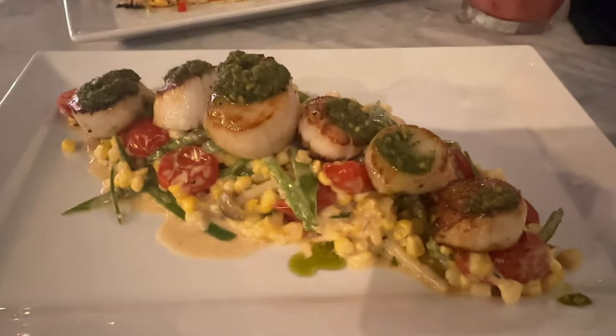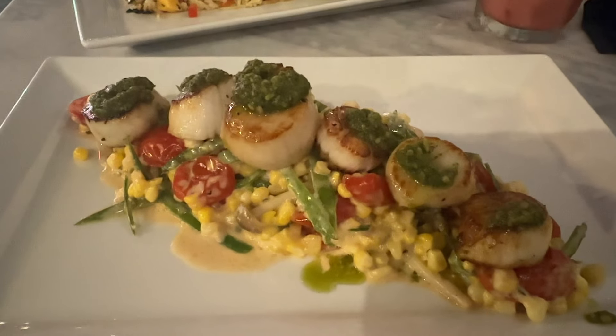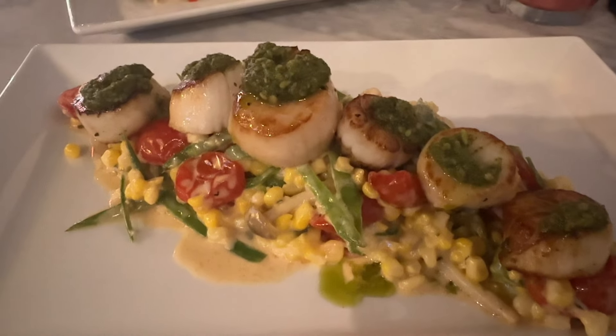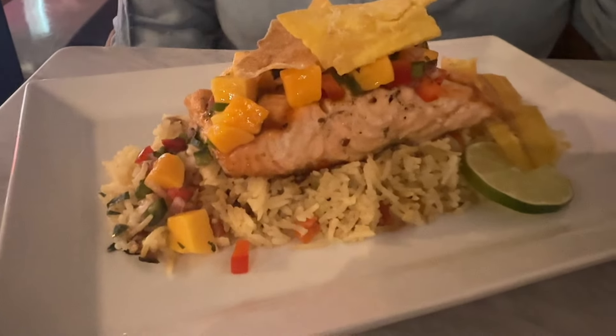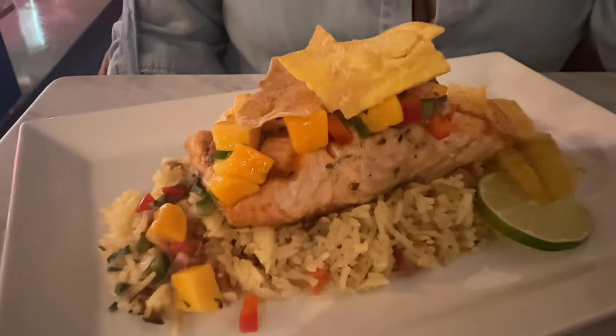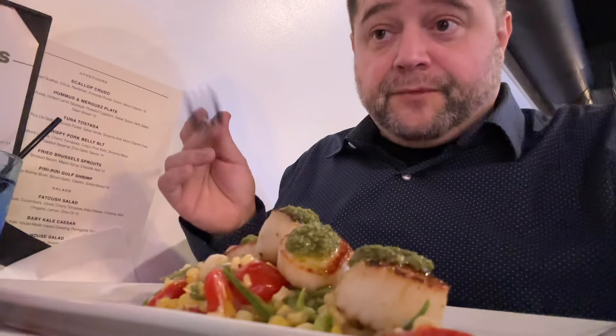Our entrees have arrived. This is the seared scallops — it has a corn and mushroom succotash with New Bedford sea scallops and a pesto over the top. It looks delicious. And this is their pan-seared salmon with coconut jasmine rice, a mango chutney, and crispy plantains over the top. Can't wait to dive in. It is kind of loud in here so my audio is off — sorry about that.